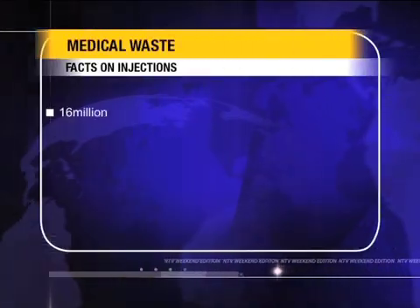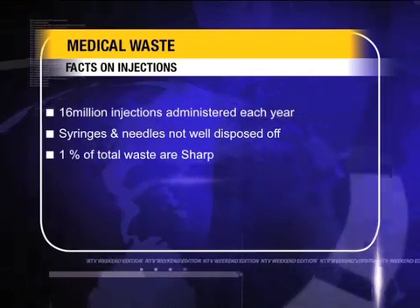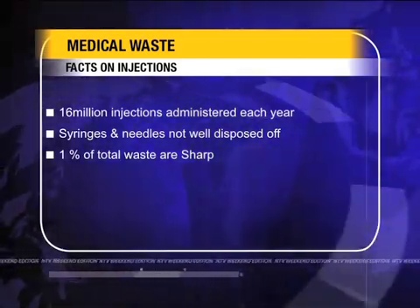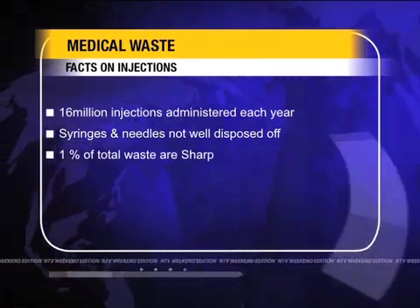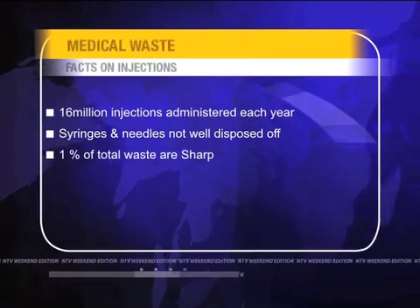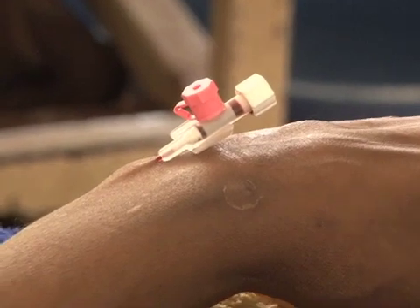Each year, about 16 million injections are used worldwide, but the WHO says that not all syringes and needles are well disposed of after use. Sharp instruments — including needles, syringes, disposable scalpels, and blades — represent 1% of total waste, but they are the main source of disease transmission.